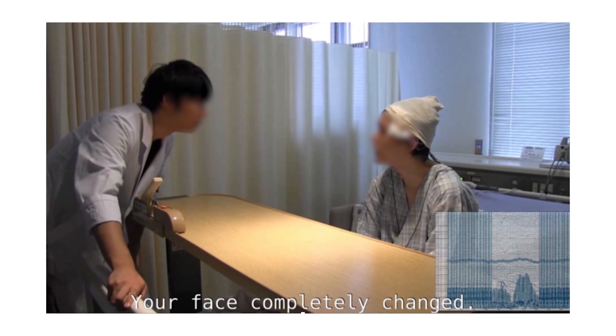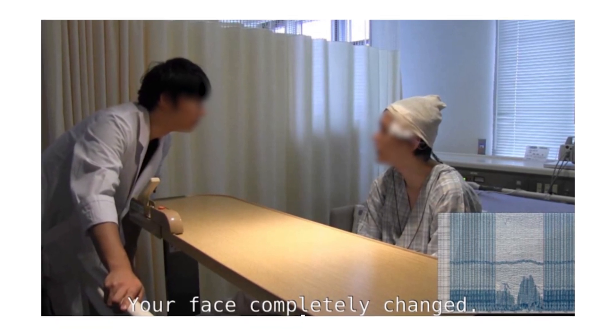That tells us that that region is causally involved in face perception — and specifically causally involved in face perception. It doesn't do anything else. It doesn't distort the percept of the box or the ball or the word. It just puts a face on top.